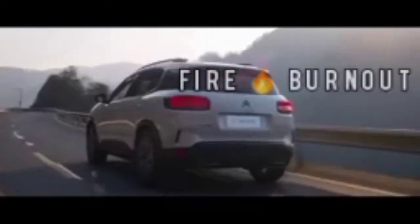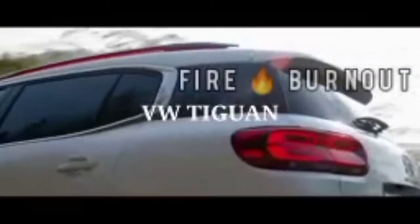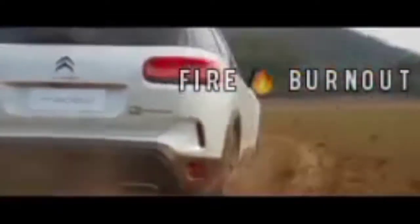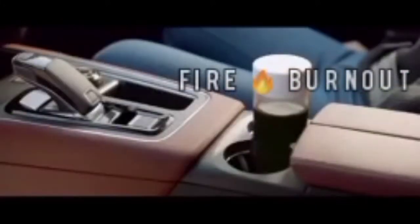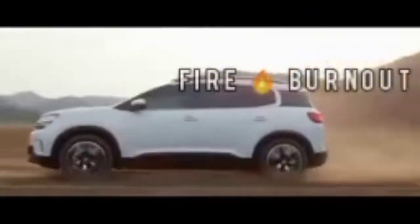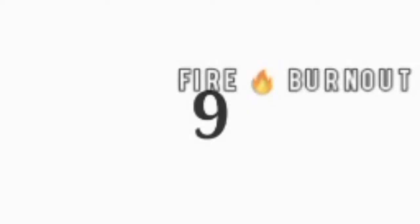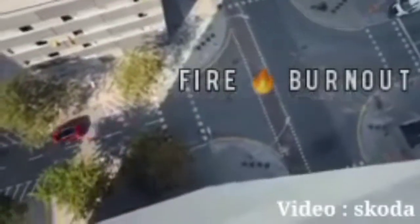Citroën C5 Aircross — Citroën is the French brand aiming to capture the Indian market. Their first car is an SUV competing with the Volkswagen Tiguan. It has a 1.5-liter engine producing 131 horsepower with an eight-speed automatic transmission. The C5 Aircross is larger than the Hyundai Tucson, with an expected price of around 30 to 35 lakh rupees.